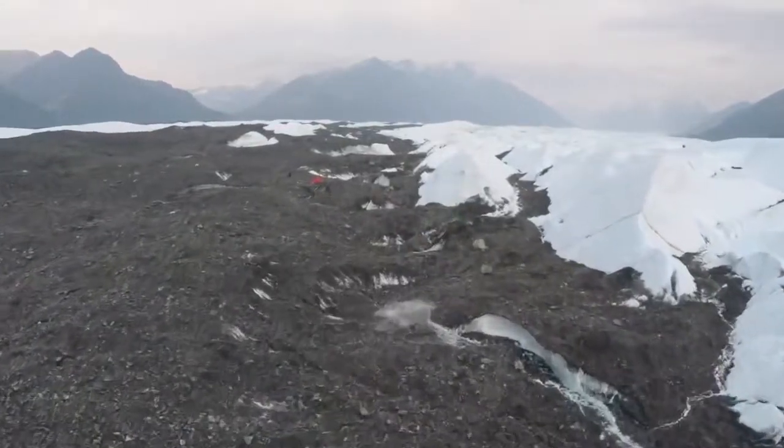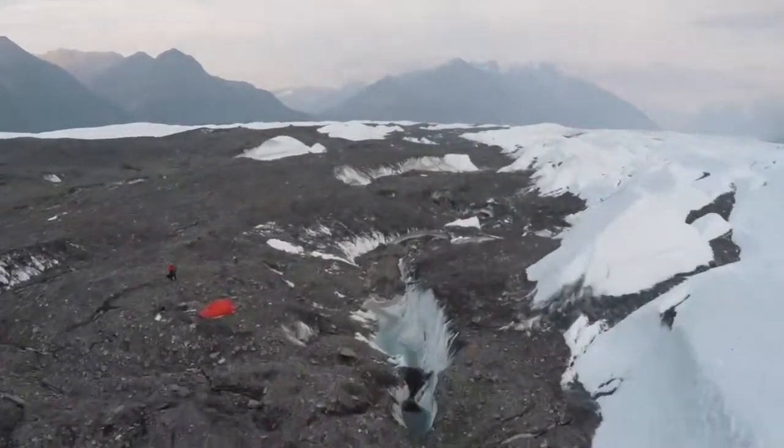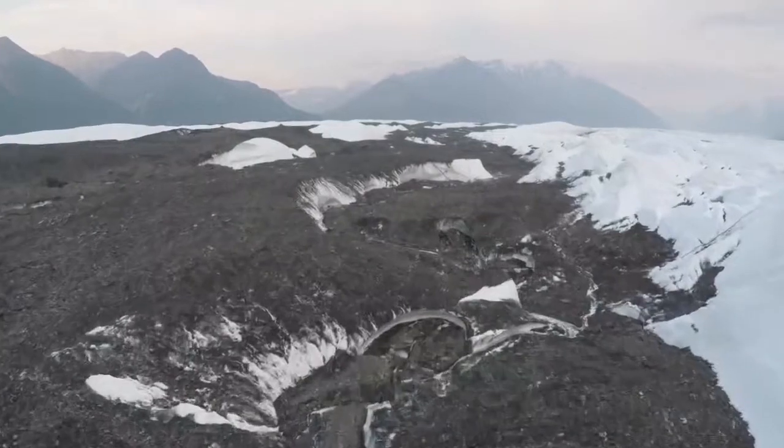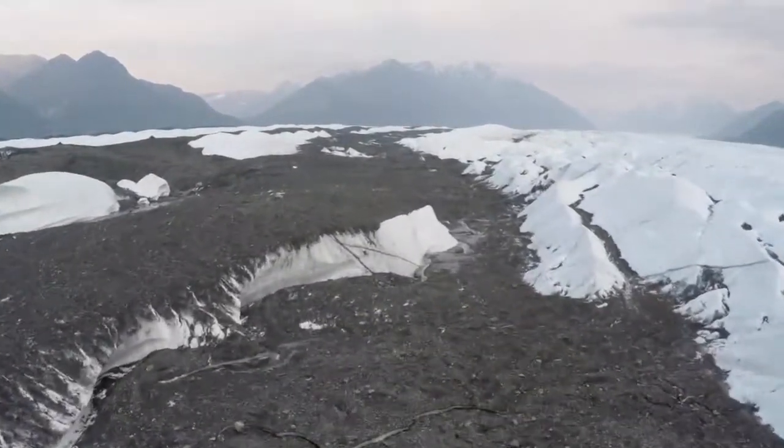The team traveled to the Matanuska Glacier in Alaska to test their technology. Cameras and laser scans were used to create 3D maps of the glacier caves, which will be correlated to surface features using satellite images.